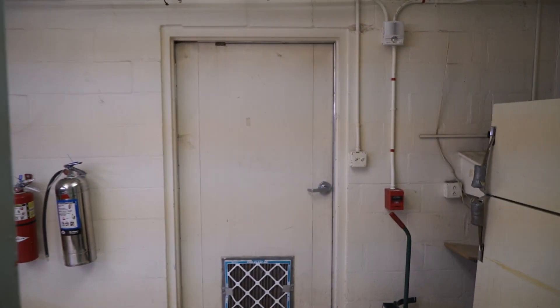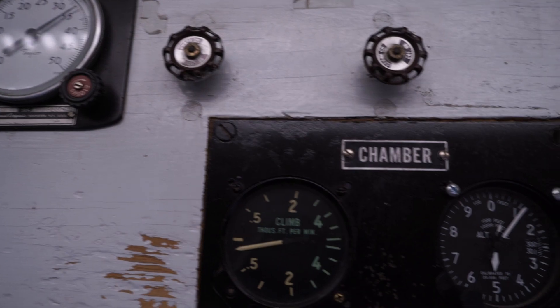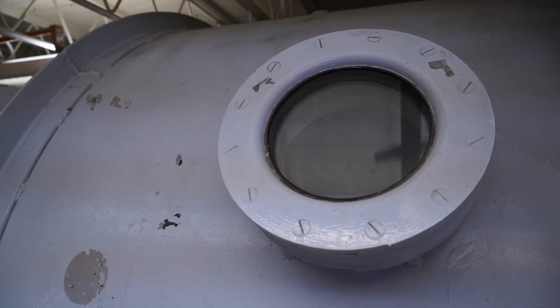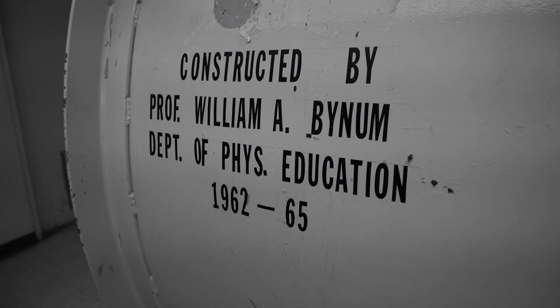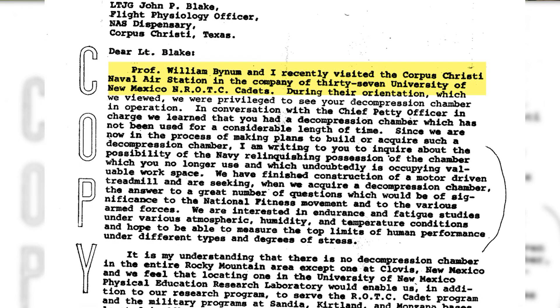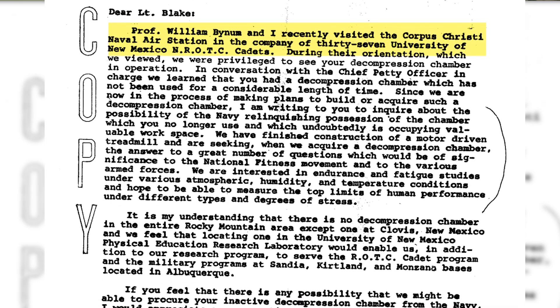Any time I take a co-worker or perhaps a class into the chamber here, you basically get the shock and awe response, because it is like going back to the 1960s — which I totally geek out about. The original guy who had the thought of bringing this here and did the majority of the work was Dr. Bill Bynum in the early 60s. He worked with the ROTC here at UNM, and he took them down to Corpus Christi to look at a naval base, and he saw this thing sitting there.